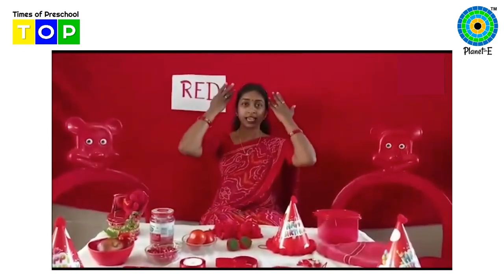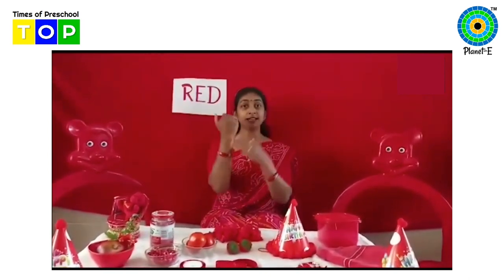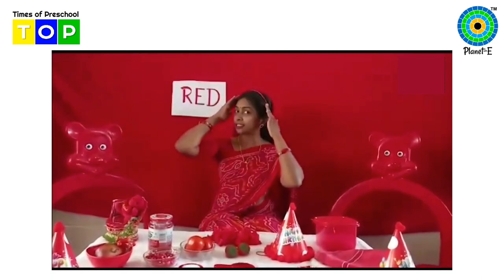Can you see I am wearing so many things but they all are of the same color. I am wearing red color bangles and a red color hairband. Can you see my earrings? Red earrings, and my sari is also of red color. Now let me show you some other things which are of red color. Would you like to see? Come on, let's start.